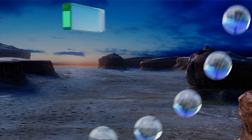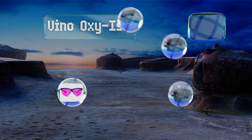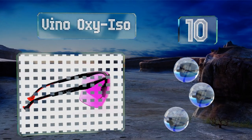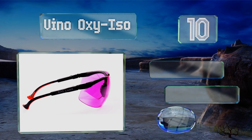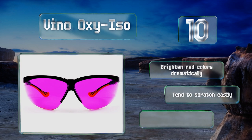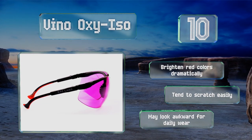Starting off our list at number 10, the Vino Oxy ISO are made in the United States using high quality materials and have a very sturdy sport style frame, making them great for active individuals. They offer UV protection and fog resistant lenses too. These brighten red colors dramatically, however they tend to scratch easily and they may look a bit awkward for daily wear.